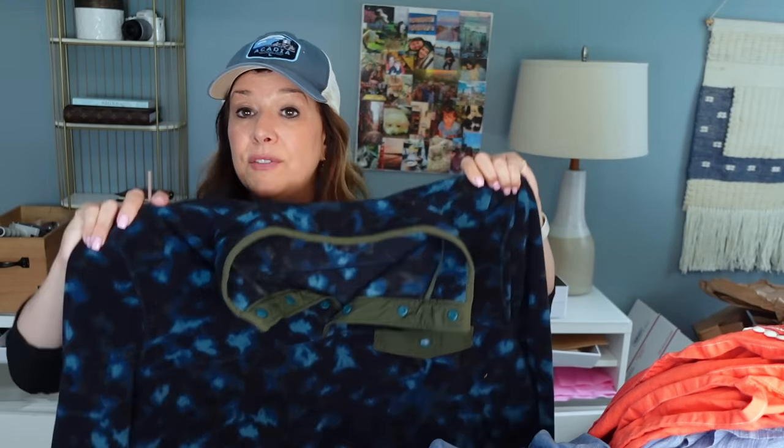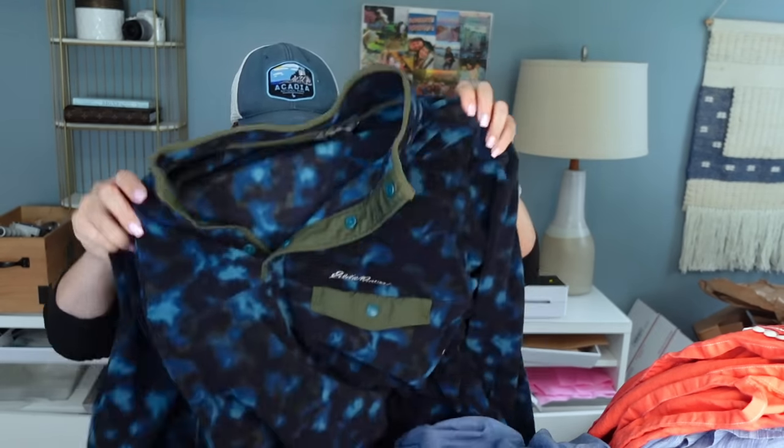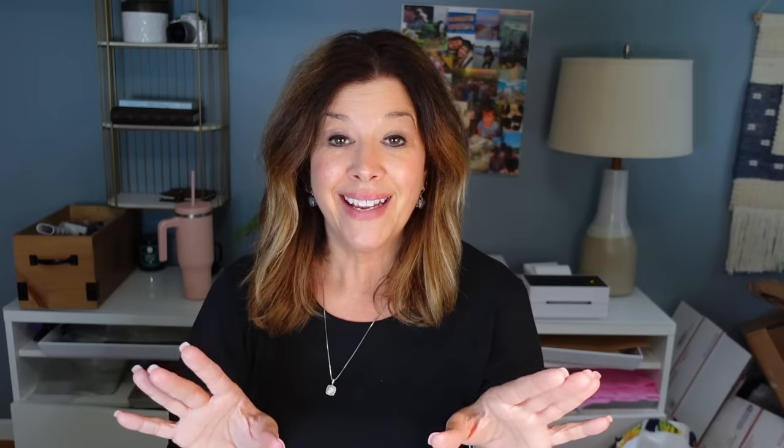This Eddie Bauer piece reminds me of a Patagonia Synchilla — the crazier the pattern the better. There was a sold comp on this in a different colorway for $65 pre-owned. I'll probably list this for $59 and we'll see where it goes. It's in excellent condition and it's a 2XL — even better.